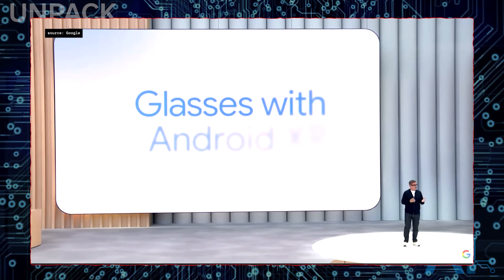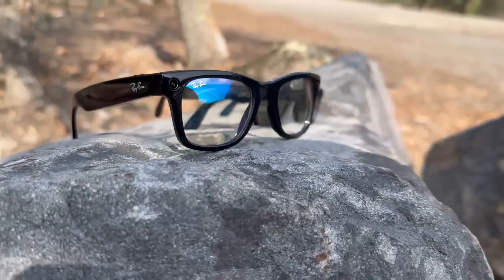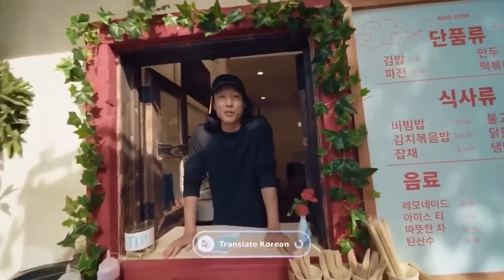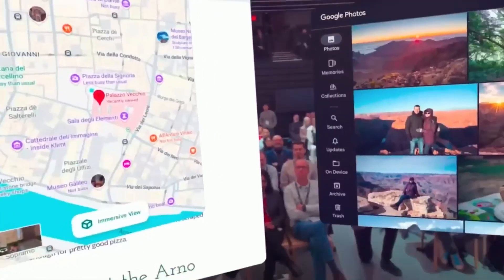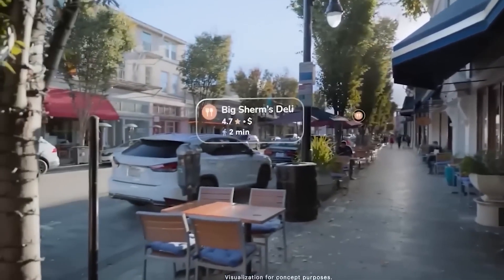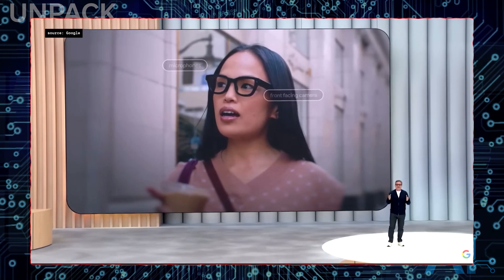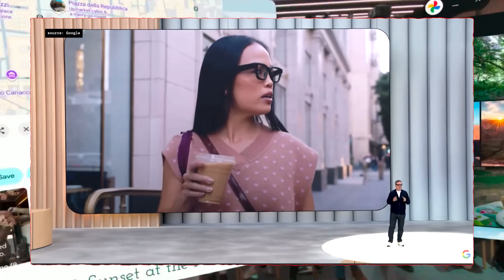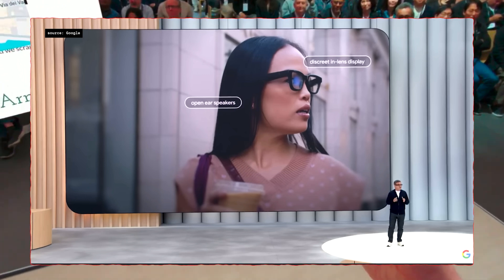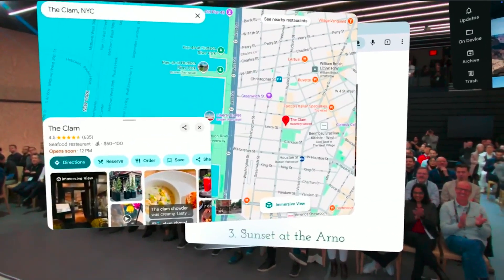Glasses with Android XR are lightweight and designed for all-day wear, even though they're packed with technology. Google's new XR glasses aren't just another attempt at smart eyewear — they're a complete reinvention of how we interact with the world. Powered by Gemini AI and built on a dedicated Android XR platform, these glasses combine real-time camera input, voice understanding, and spatial awareness to deliver experiences that feel almost telepathic. Unlike previous attempts like Google Glass or Snap Spectacles, this device doesn't just record or display — it thinks.